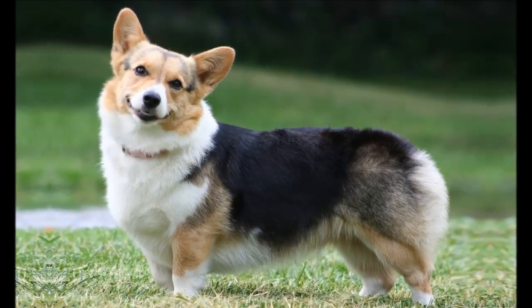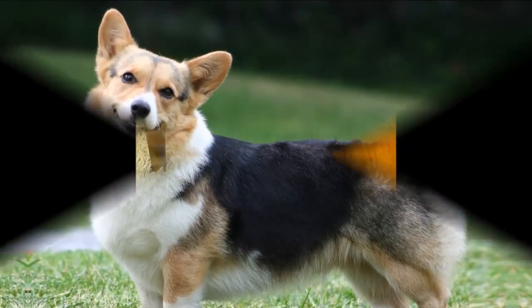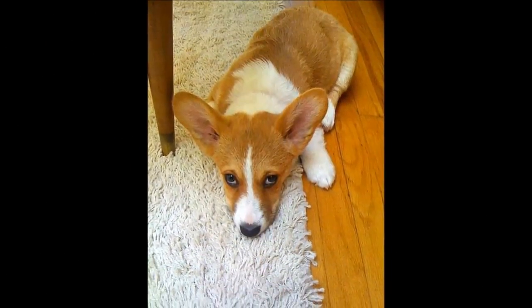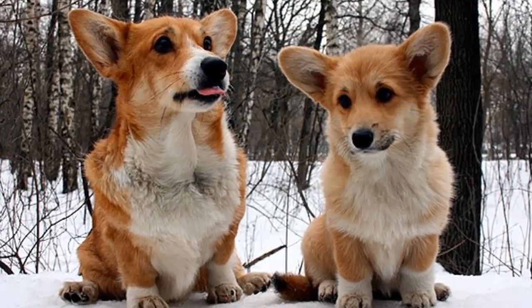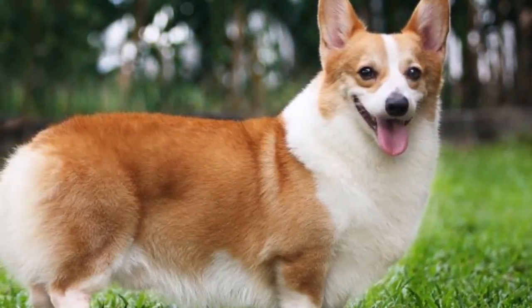Welsh Corgis come in two varieties, the Pembroke and the Cardigan. They were registered as one breed by the Kennel Club in the UK until 1934. Although many breeders believe the two breeds developed separately, both have similar heads, bodies, levels of intelligence and herding ability.